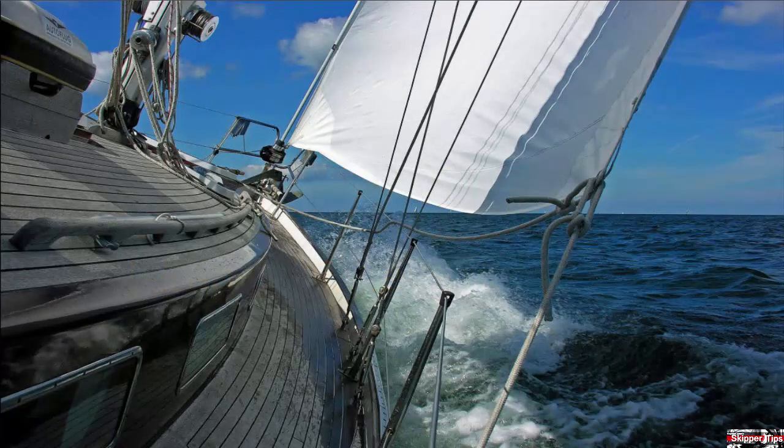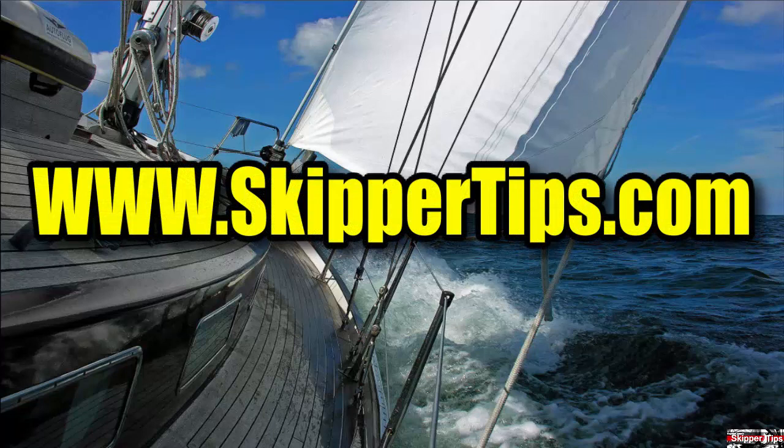Now you know seven ways to make navigation in low visibility conditions safer for all hands aboard. Use these easy sailing tips for safer sailing on the waters of the world. This is Captain John and this has been another one of my video tips of the week. Find more sailing tips and techniques on www.skippertips.com.